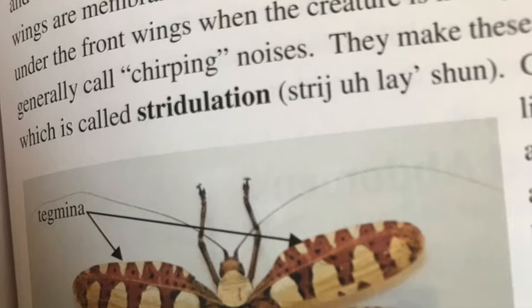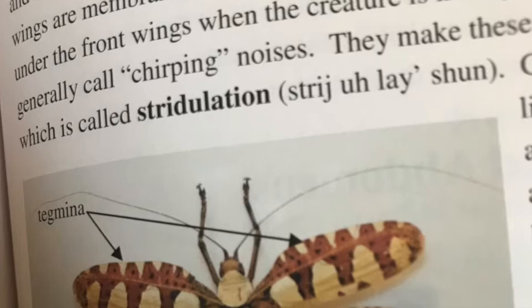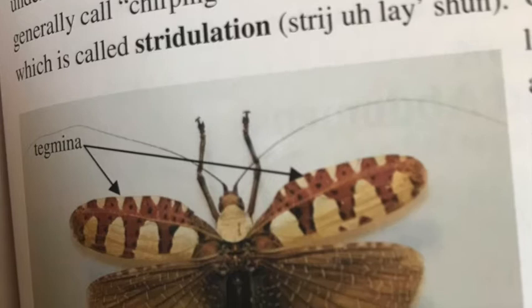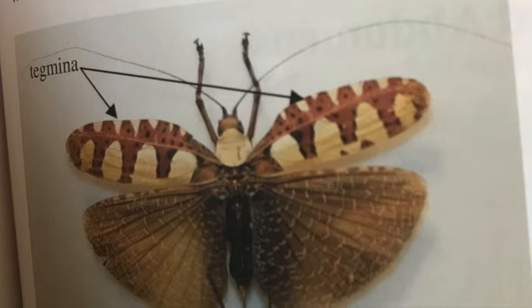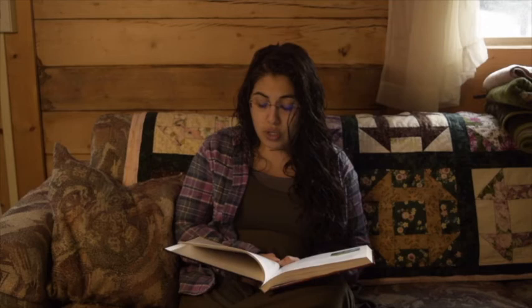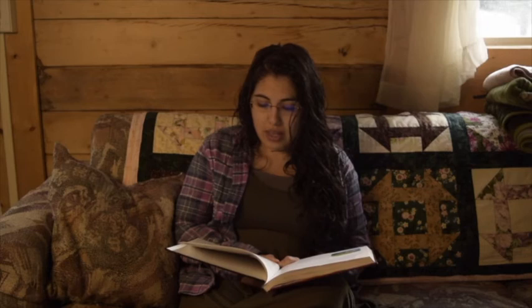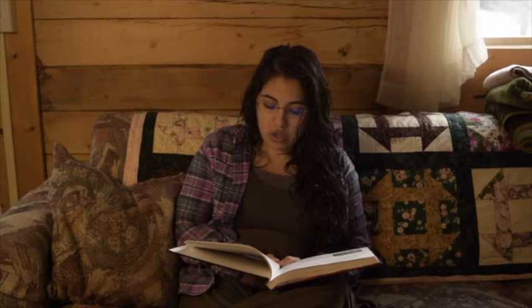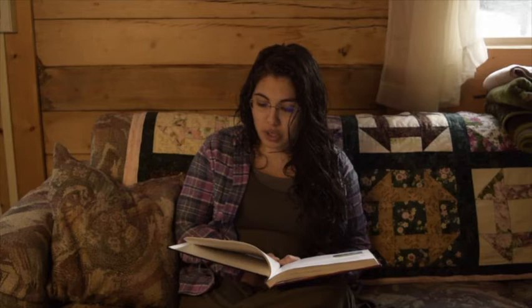'Ortho' means straight, and Orthoptera means straight wings. This refers to the front wings called tegmena, which are stiff and straight and not used for flying. The back wings are membranous and are folded like a fan under the front wings when the creature is not flying. Many use their wings to make sounds — generally chirping noises — by rubbing one body part against another, which is called stridulation.